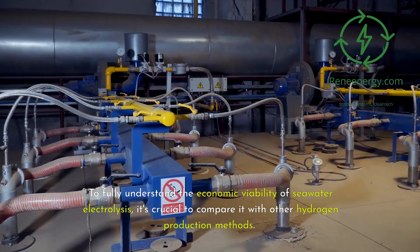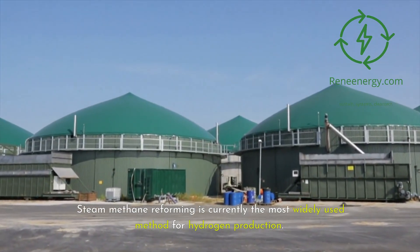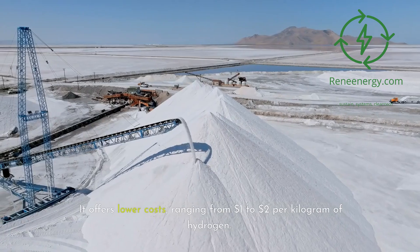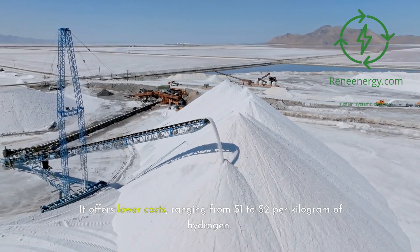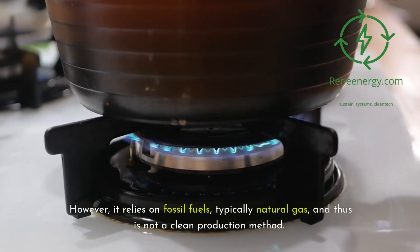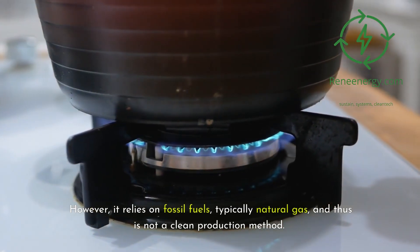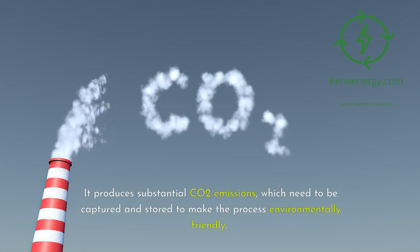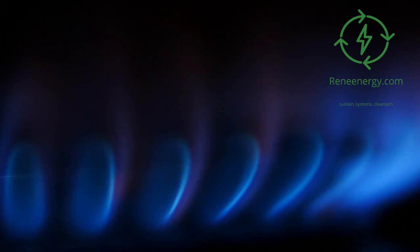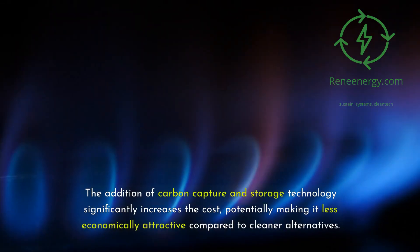To fully understand the economic viability of seawater electrolysis, it's crucial to compare it with other hydrogen production methods. Steam methane reforming is currently the most widely used method for hydrogen production. It offers lower costs, ranging from $1 to $2 per kilogram of hydrogen. However, it relies on fossil fuels — typically natural gas — and is not a clean production method. It produces substantial CO2 emissions, which need to be captured and stored. The addition of carbon capture and storage technology significantly increases the cost, potentially making it less economically attractive compared to cleaner alternatives.